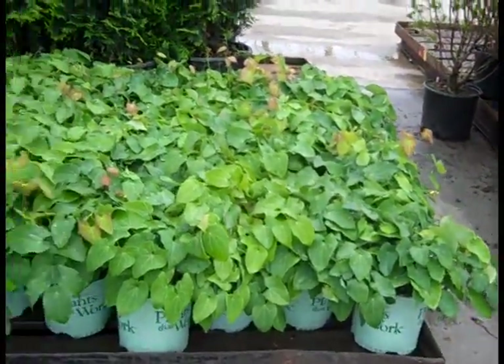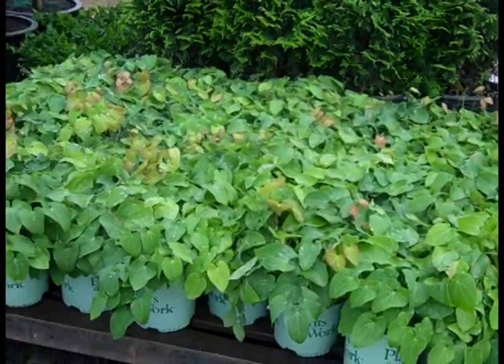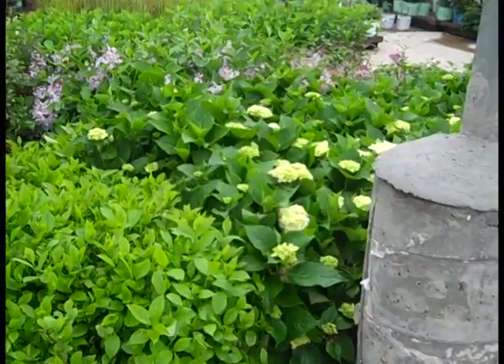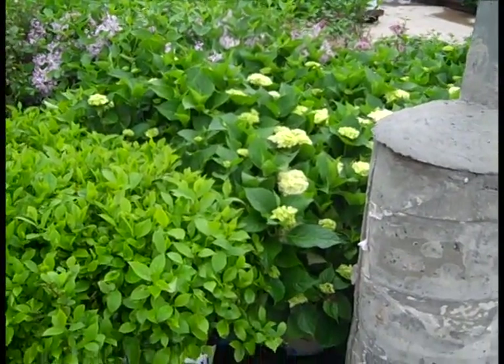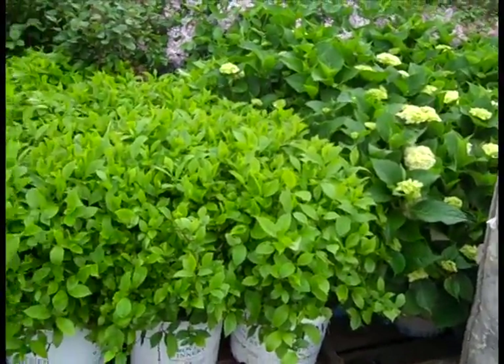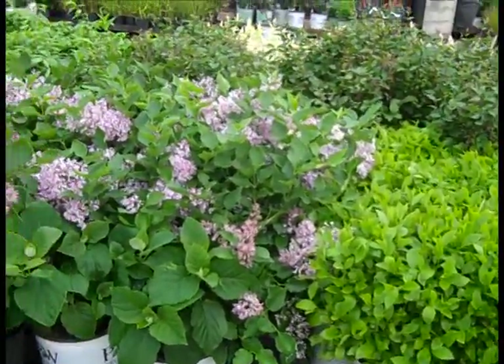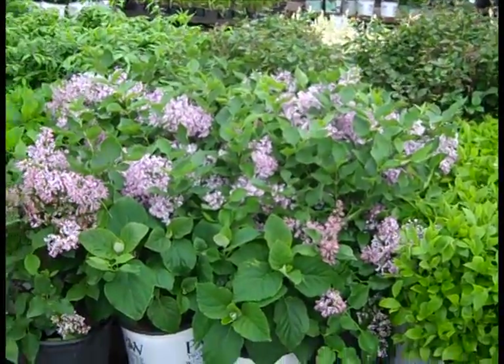Coming down here, we're looking at Epimediums — fantastic plant for dry shade, beautiful perennials. In the background there, more of those Endless Summer Hydrangeas — leaf and bud again. Itea — this one's Little Henry. Coming over here, we're looking at more of the Miss Kim Lilacs — those are coming in prime.